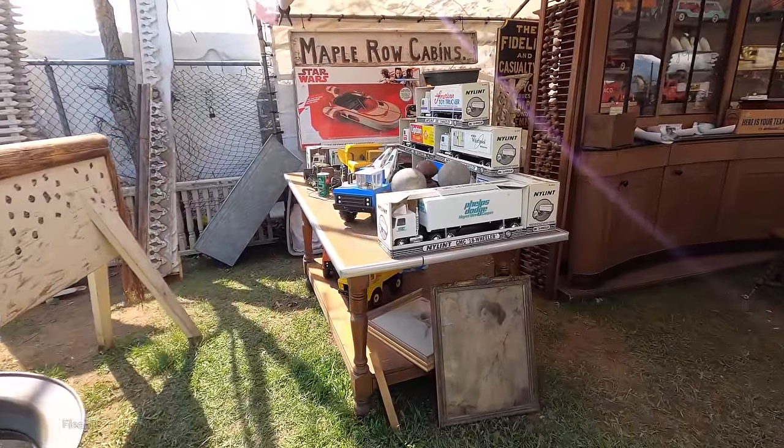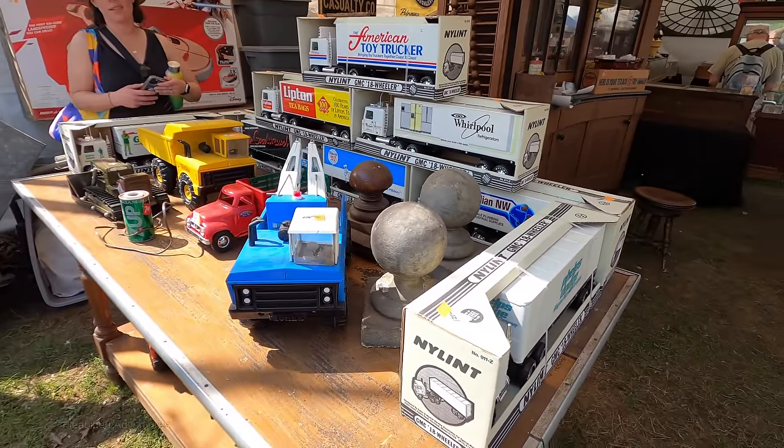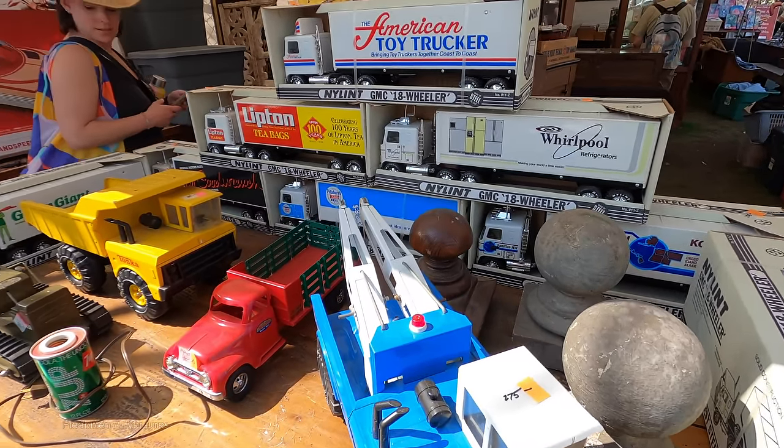There is another vendor that has really amazing stuff — great old toys, collectibles — but again, I would say his prices are full retail. I think that would be the best description.